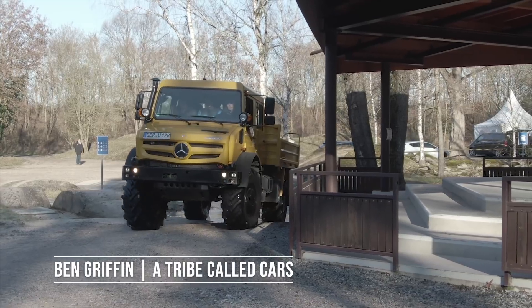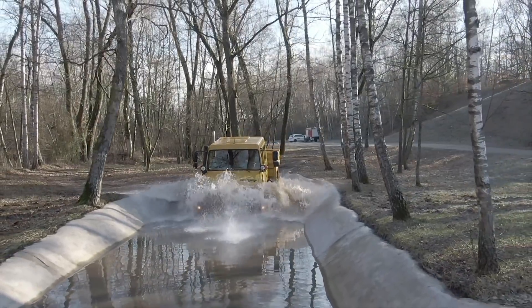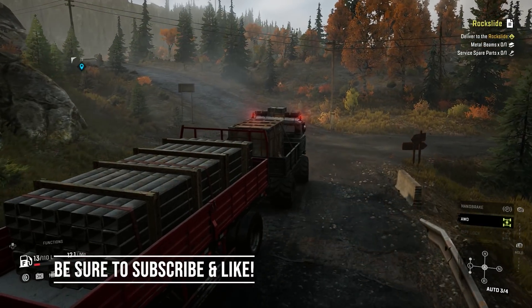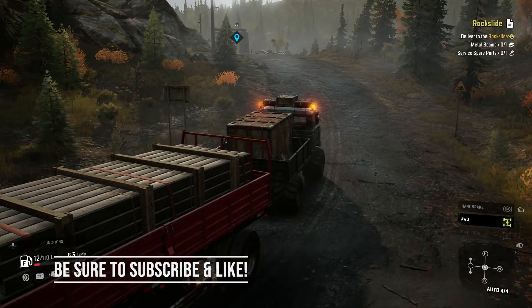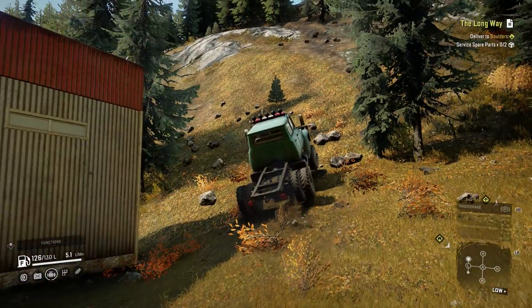Until there's a Unimog added to SnowRunner, the TZ16 Acton is the closest thing we have. And that's OK because this gathering of Russian metal and rubber is one of the most versatile small trucks, surpassing even the International Loadstar 1700.